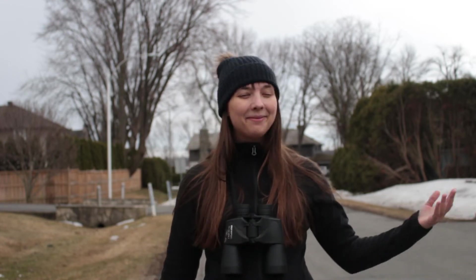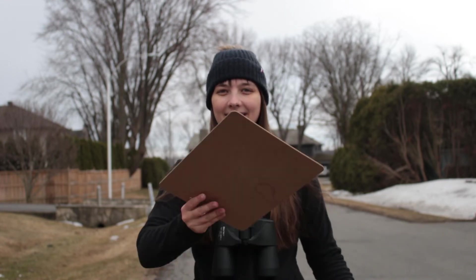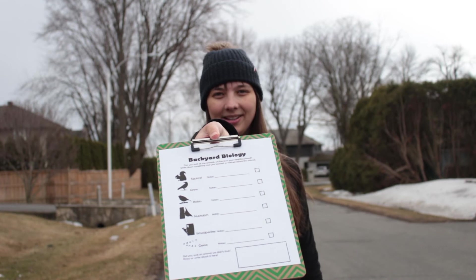Wow! We saw so many cool animals just by looking around a neighborhood. Now it's your turn to see what you can find, or what other animals you can find in your area.